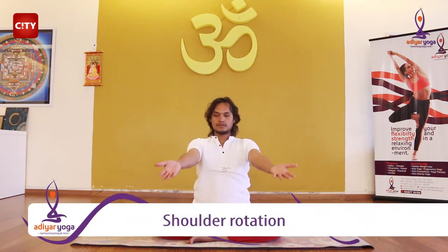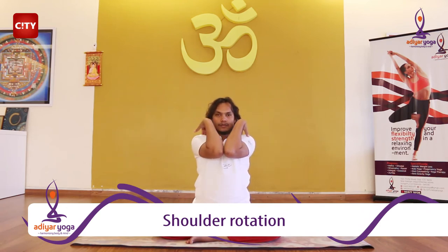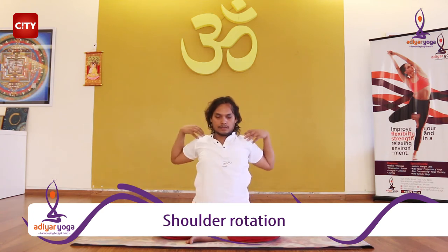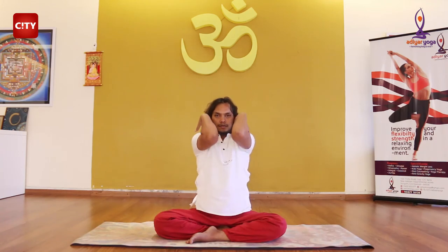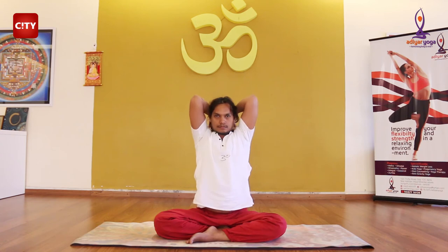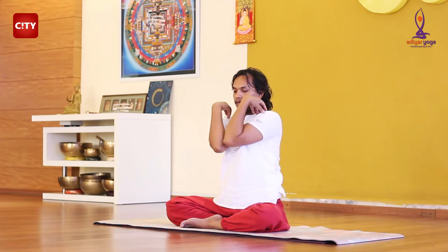For the second exercise, raise your arms, bend your elbows and touch your shoulders. Now, rotate clockwise very slowly. Don't forget to continue inhaling and exhaling throughout your exercise. While going up, inhale and exhale while you come down.